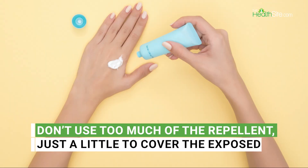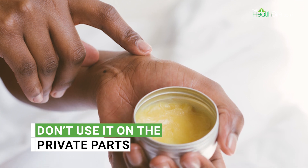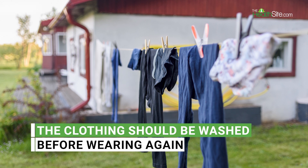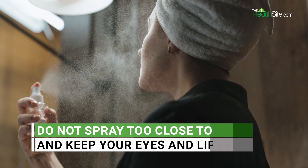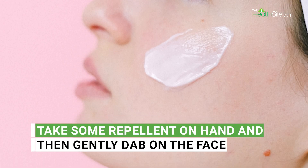Don't use too much of the repellent — just a little to cover the exposed skin. Don't use it on the private parts. Wash your skin with soap and water after coming home. Clothing should be washed before wearing it again. Do not spray too close to the skin, and keep your eyes and lips closed.